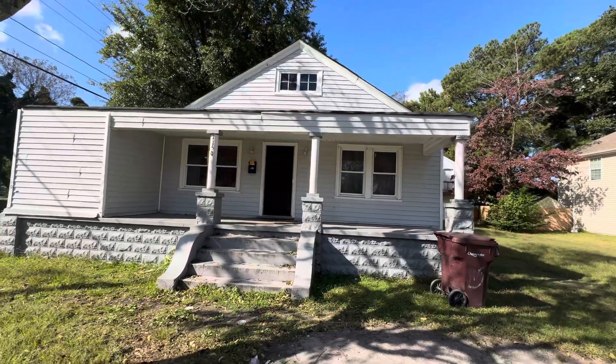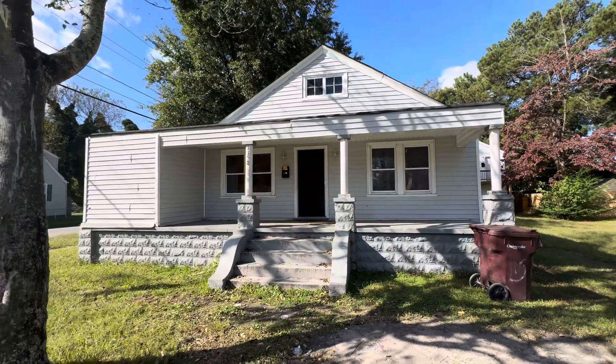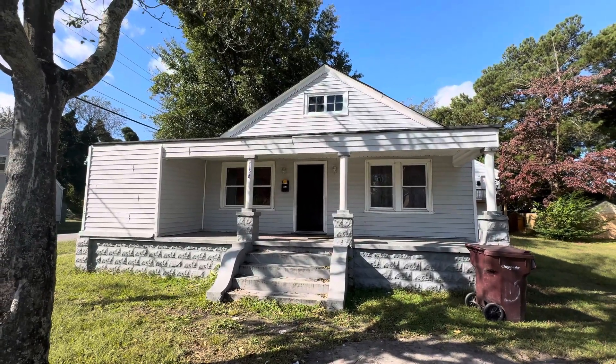How's it going guys? It's Joey here today. I am in the lovely city of Chesapeake. This is 1150 Hoover Street.